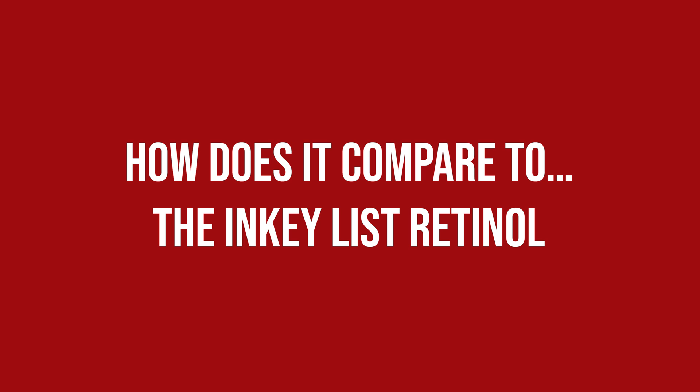How does it compare to the Inkey List Retinol? Well, obviously one is a retinol and one is a retinal, which makes them different already. To be honest I have yet to try another retinal product I could directly compare the Geek & Gorgeous one to, as they are not very common. Until now I have recommended the Inkey List one as a good starting point, which is still true, but now that I have seen that this 0.05% works well even on more sensitive skin, I think I'd recommend that one instead.